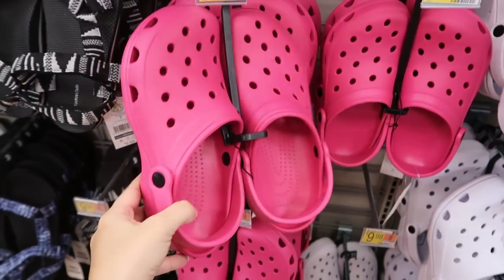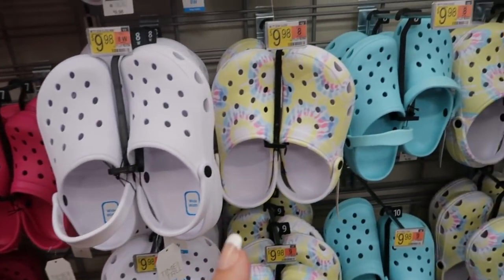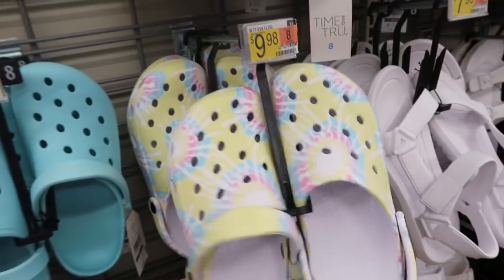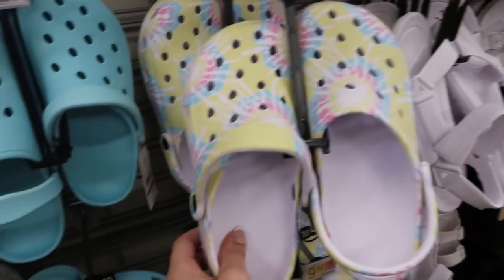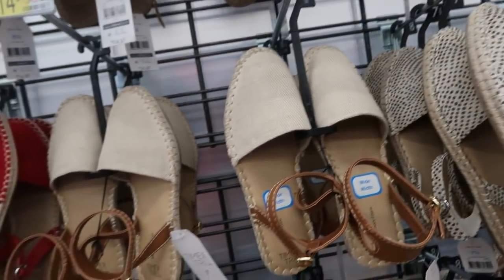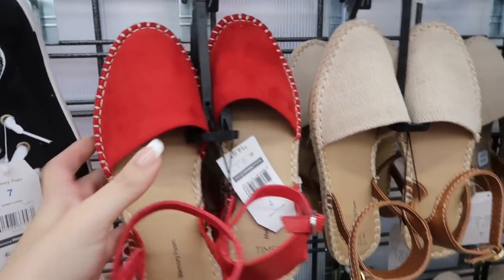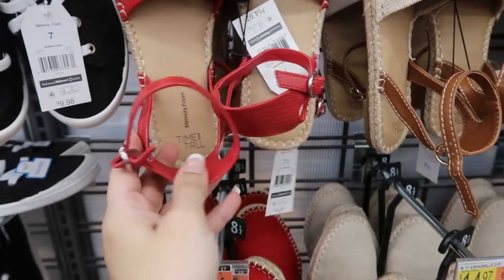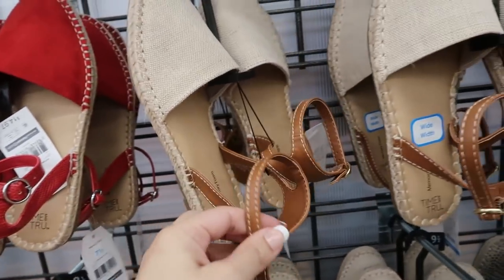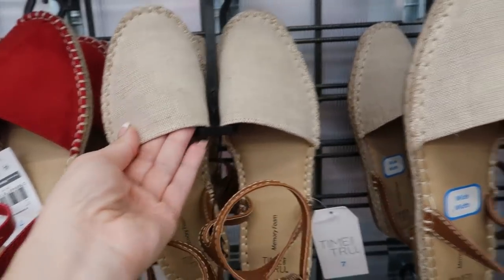I'm also seeing Croc look-alikes for $9.98 in pink, white, tie-dye, and turquoise — I actually kind of like the tie-dye! From Time and True there are also espadrille flats that are closed-toe with a little strap on the heel, in red faux suede and canvas material.